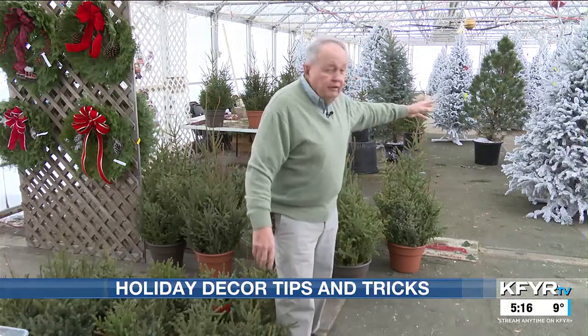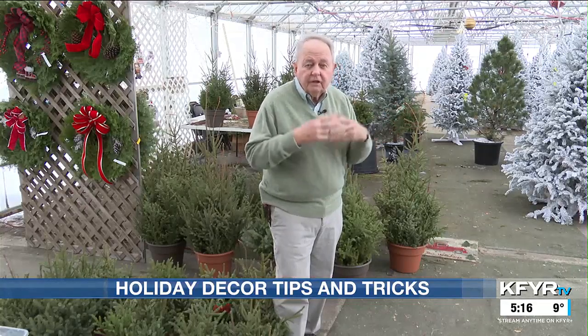And these flock trees — of course, they go in the house. A lot of people love flock trees. It looks like it snowed on them and they are just terrific. So thanks to all the NBC stations, especially KFYR in Bismarck, for the garden show again this year. Merry Christmas, everybody, and until next spring, good gardening.